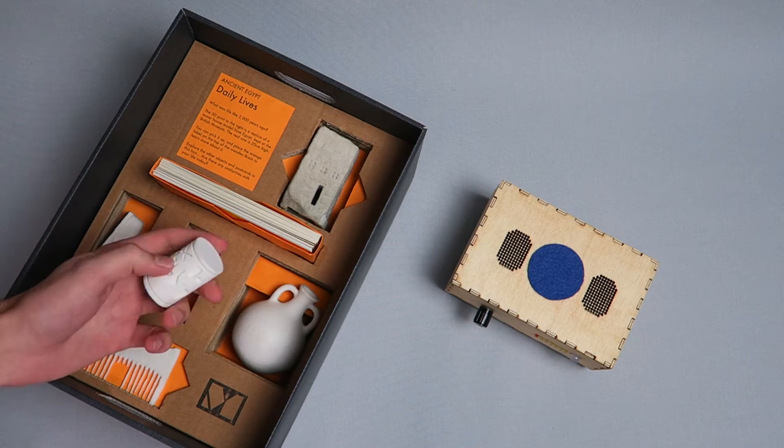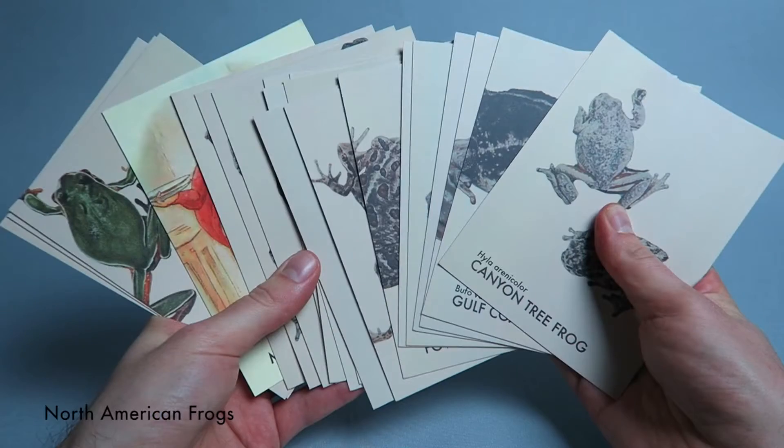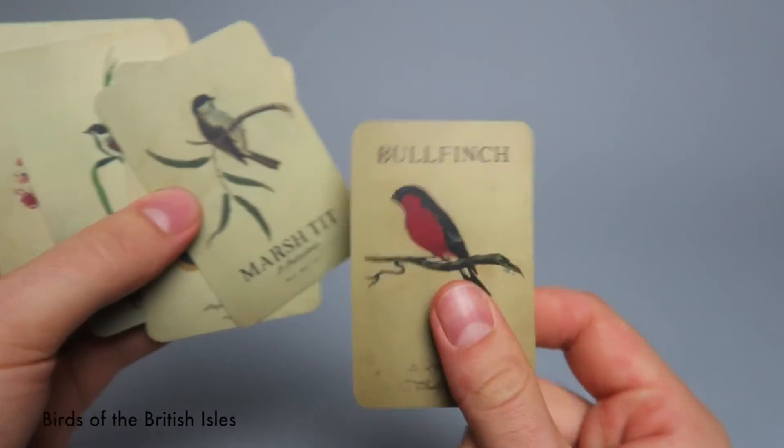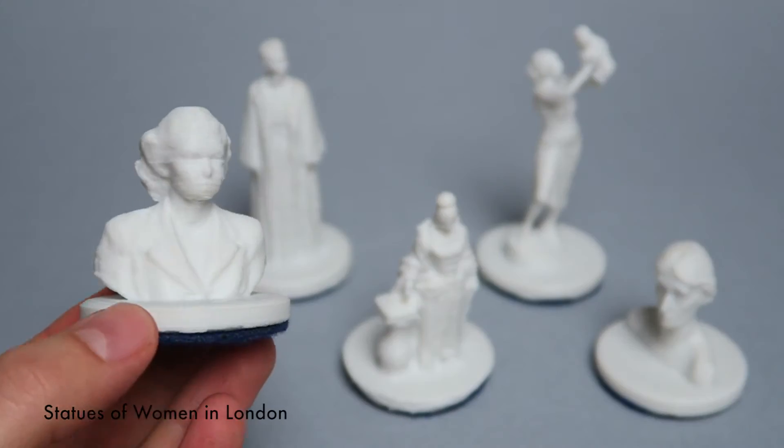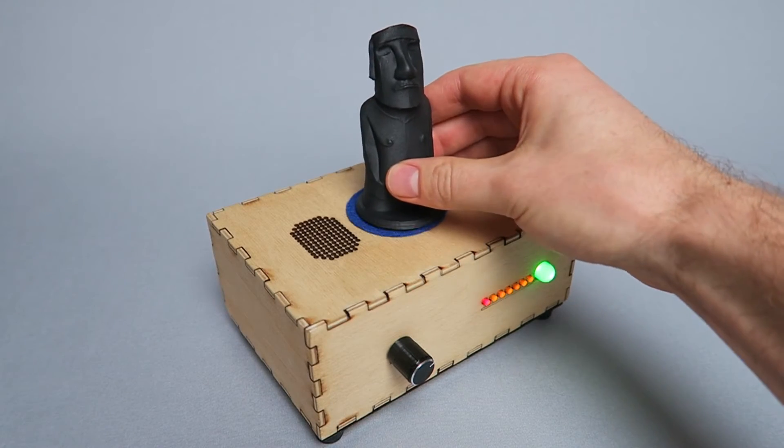The way Museum in a Box works is simple to understand and immediately rewarding. Here's how it works. First, choose a collection. Then take an object — this could be a collectible playing card, a 3D print or a picture postcard — and boop it on one of our Brain Boxes.